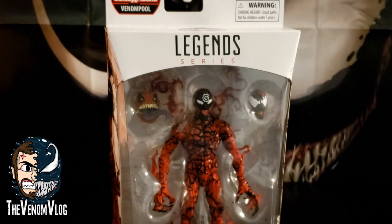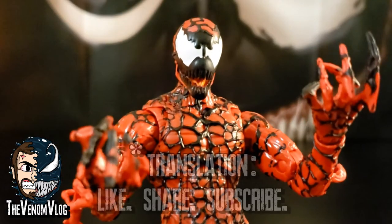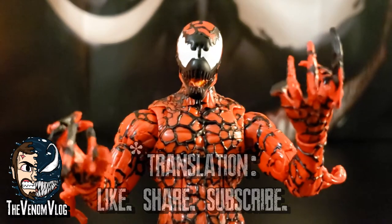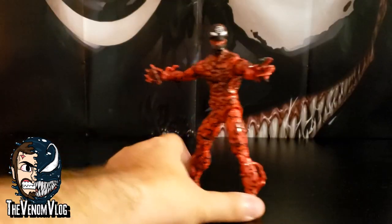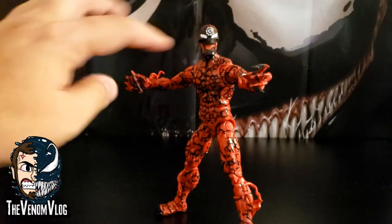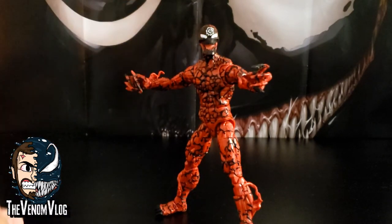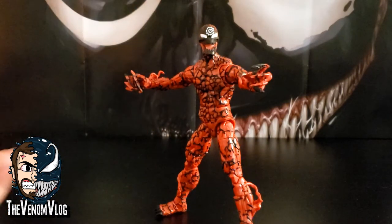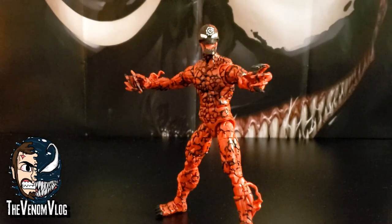Without further ado, let's take this guy out of the box and check him out up close. Here we have Carnage outside of the box and he is looking pretty awesome. I love the spiral look from Absolute Carnage — I'm digging it a lot more than I thought I would. It looks a lot cooler than I expected, because when I saw the images online I was kind of like, eh, he looks all right.